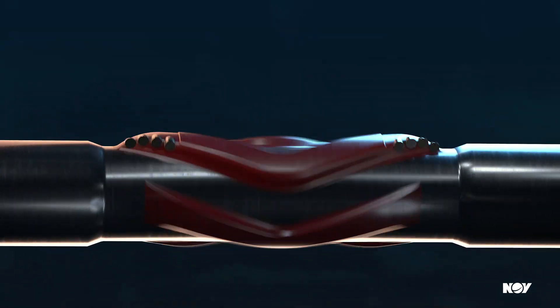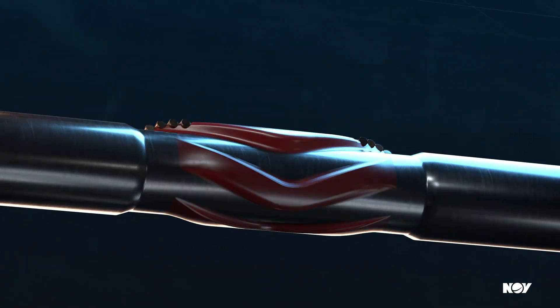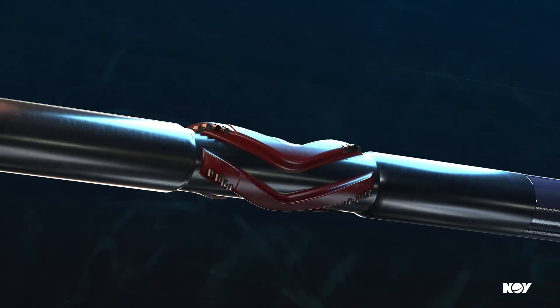Improve your bottom line with the latest Reamer technology. Only from NOV Reed Hycalog.